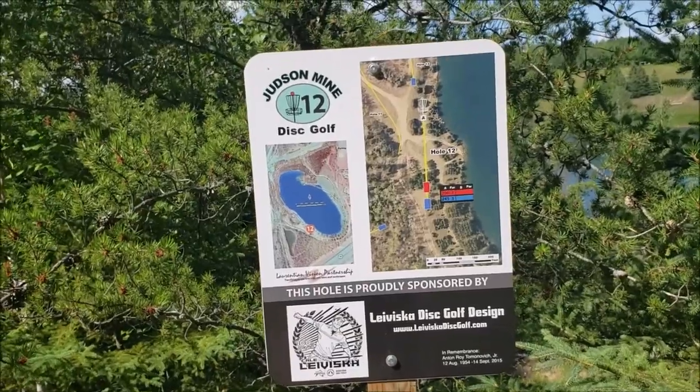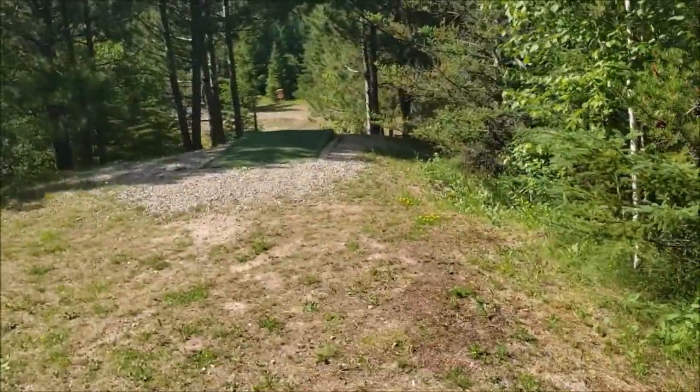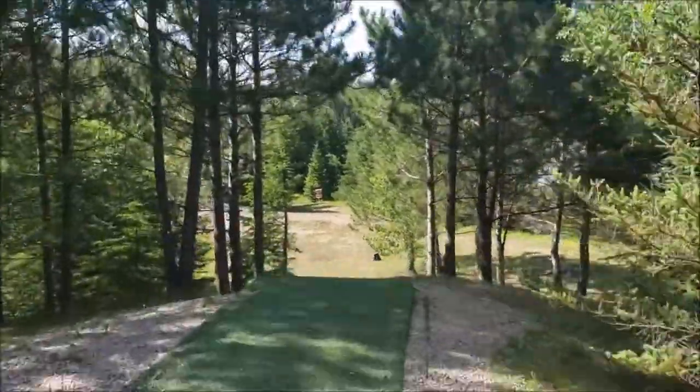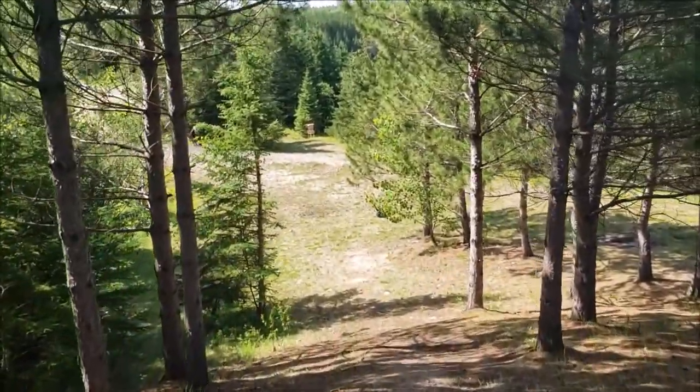Here we are at hole 12. Blue tees are 245, red tees are 200. Here's your view from the blue tee. A lot less scary view from your red tees.